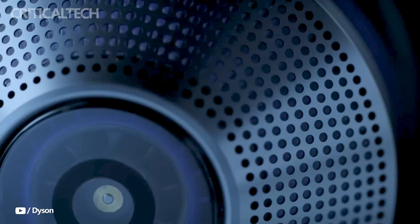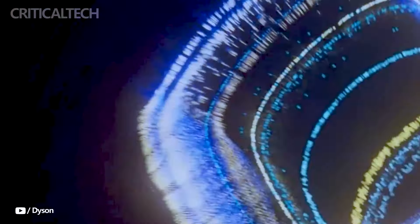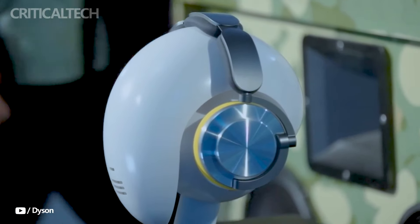Hey everyone, with the release of the Dyson OnTrack headphones, the company known for its inventiveness in household appliances has entered the audio industry. With promises of superior noise cancellation and high-end sound quality, the Dyson OnTrack headphones are developed to rival the best in the business.